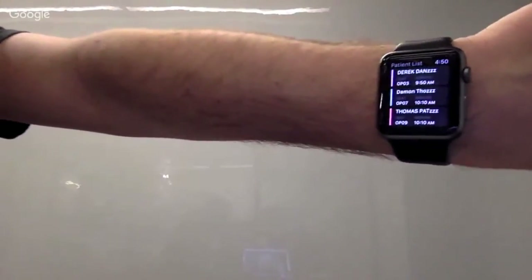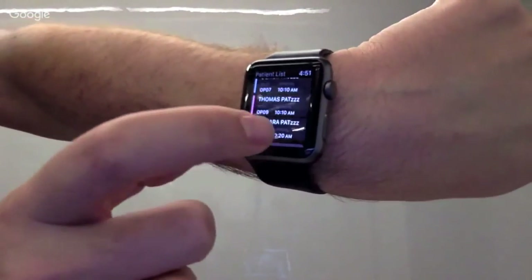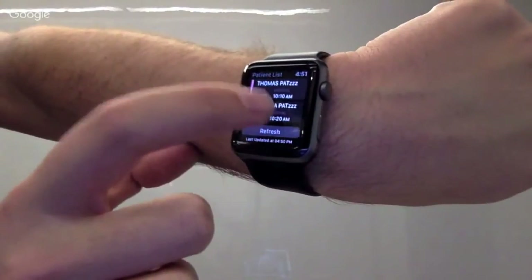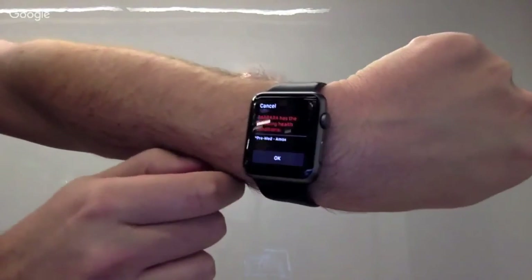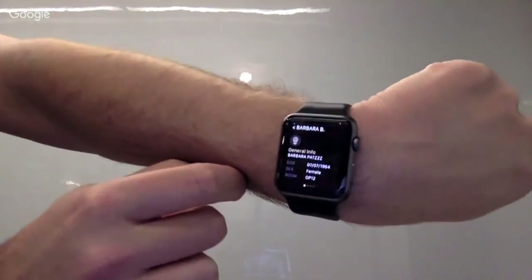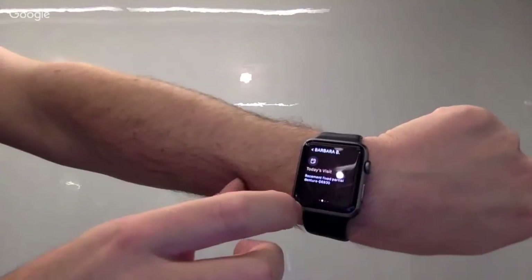Let me show you the app I'm pulling up on the watch right now. You can see it's pulling from the same cloud and showing that information. You can scroll through it, choose the patient, and it shows you the medical alert first — then you can scroll through all the information on there.